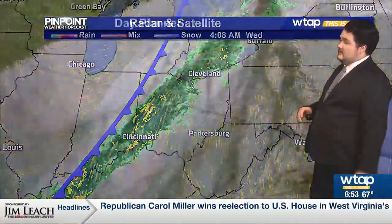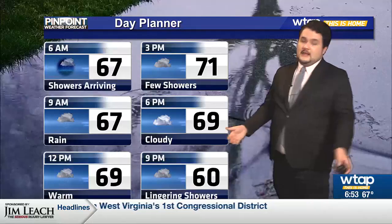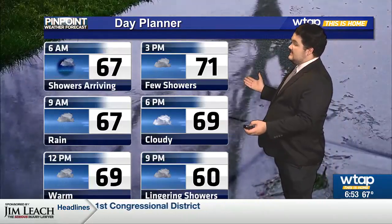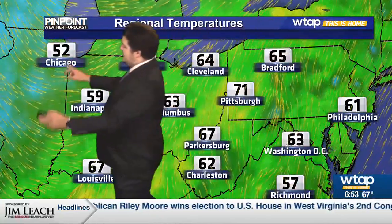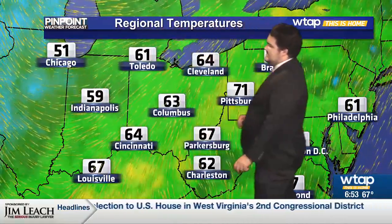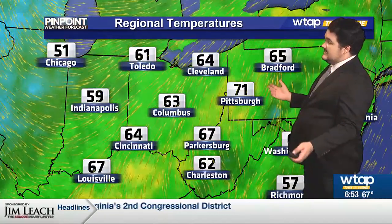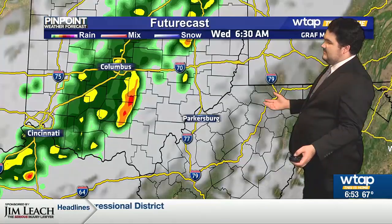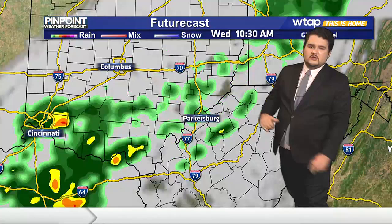We're going to be stuck with rain throughout the morning, but then into the afternoon it is going to become a bit more scattered. It's still going to be very warm this afternoon, up into the low 70s, but that cooler air is on its way behind that cold front. We're seeing 50s across Illinois into parts of Indiana, but all of Ohio and West Virginia are still stuck with those 60s right now.